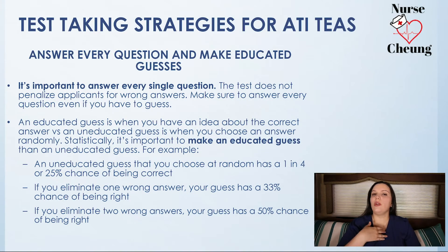Tip number one: make sure that you answer every single question on the TEAS, as well as making educated guesses regarding questions that you might not know the answer to. Every single question on that test, you make sure that you answer. It is better to answer a question and potentially get it right than to not answer a question and be penalized for it because you ran out of time.